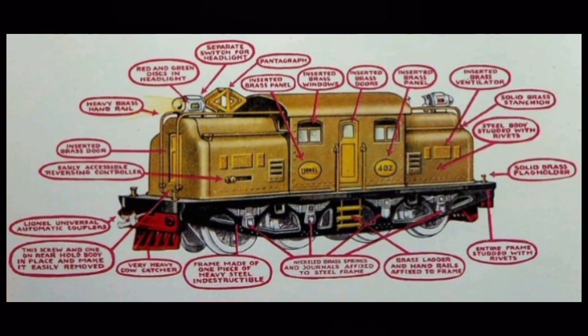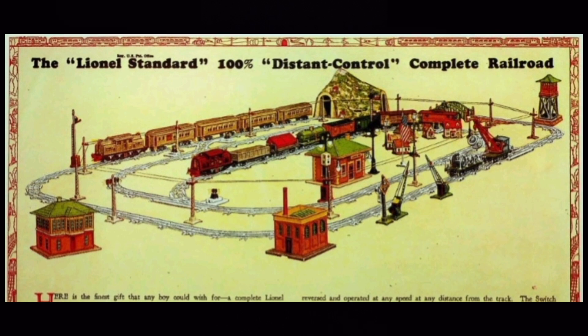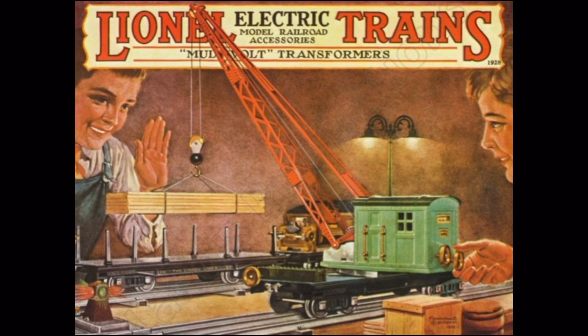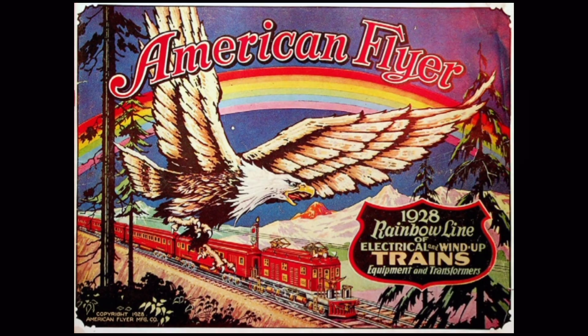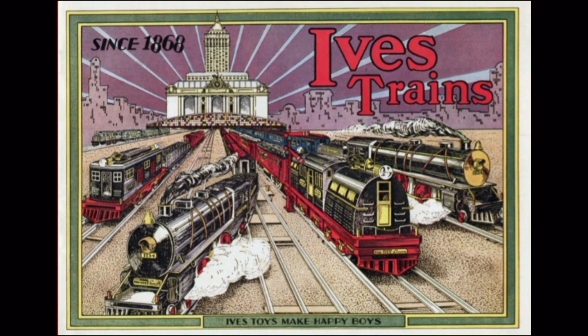These new Lionel products ushered in the golden age of Standard Gauge. The new 402 was an impressive recreation of the New York Central's S1 electric locomotive — much more realistic and detailed than the aging 42, featuring two motors, improved shaping, and lots of detailed metal trim. As the 20s rolled on, each year the new Lionel catalog featured iconic covers and pages filled with beautifully drawn colorful new trains. Lionel seemed unstoppable. In 1928, Lionel and its competitor American Flyer would acquire Ives, operating it jointly, and Lionel would acquire full ownership two years later.